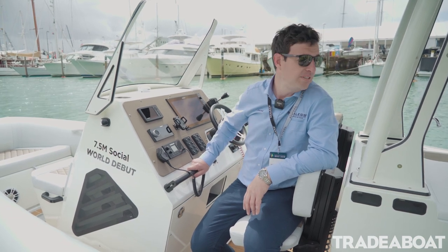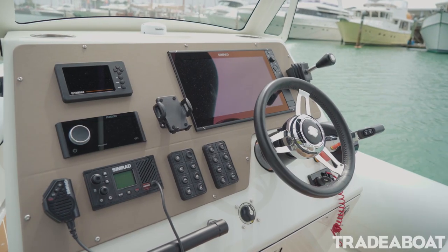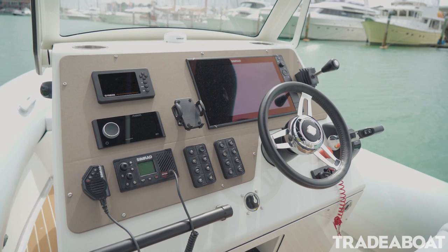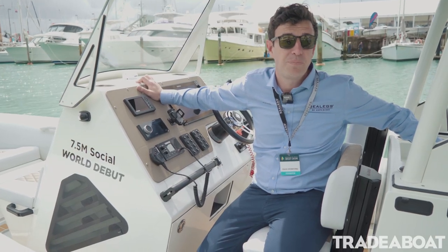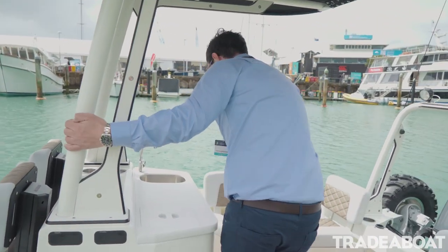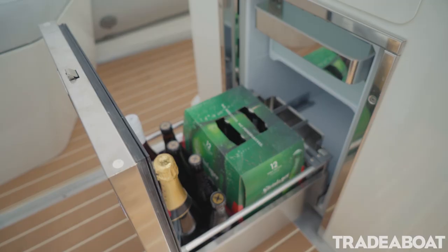This new RIB has obviously been designed with all manner of options in mind. The console here features a sleek windscreen flowing through to a centre console area, with this one configured in a social layout that includes a fridge for all your drinks along with a wet bar and everything you need for